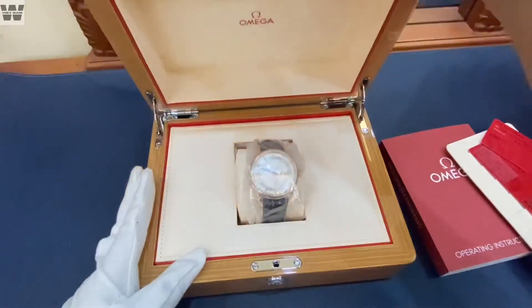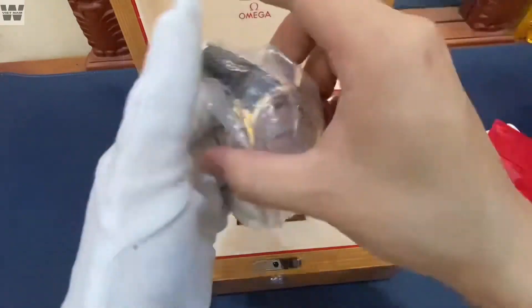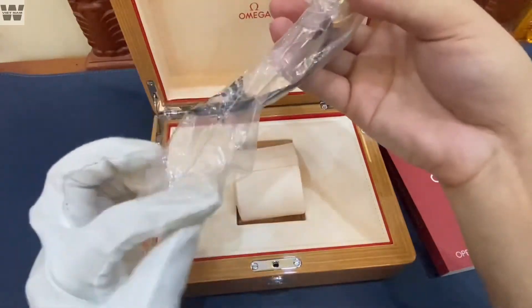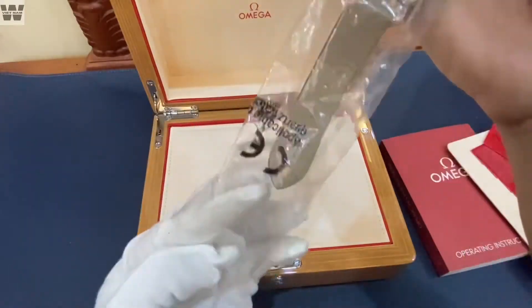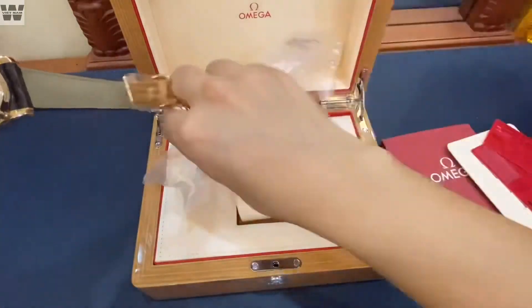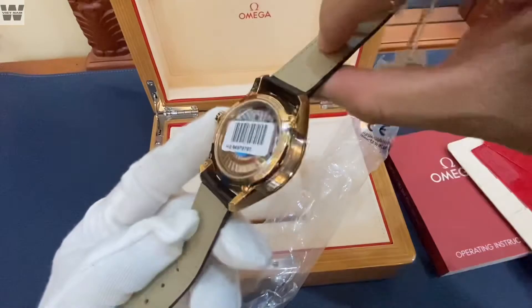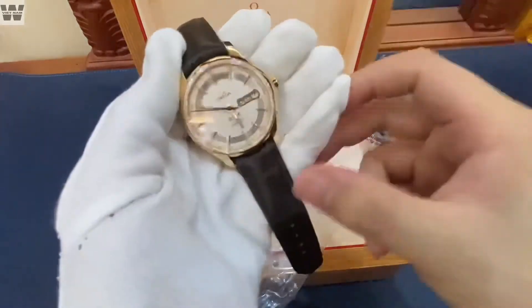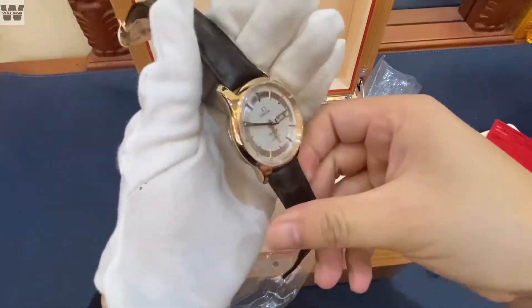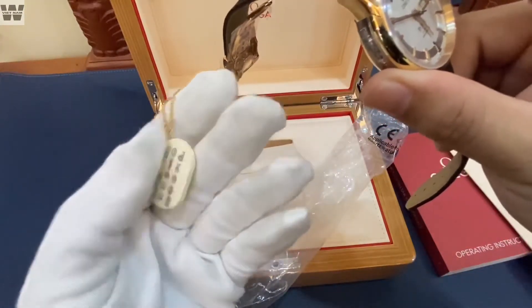Đây là nhân vật chính của chúng ta — một chiếc đồng hồ Omega thuộc dòng sản phẩm De Ville Hour Vision. Hour Vision thì bạn nào tìm hiểu giá và tham khảo dòng này ở trên mạng thì nó rất là đắt. Trong hãng hiện tại đang bán lên đến xấp xỉ 500 triệu đồng — nói nôm na là gần nửa tỷ đồng. Còn nguyên thẻ tác ở đây, chiếc đồng hồ này giá rất là cao, hiện tại trong hãng đang bán gần xấp xỉ 500 triệu đồng.